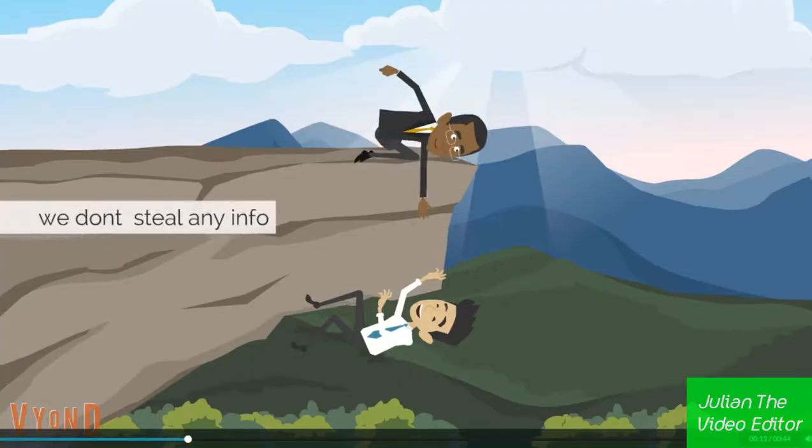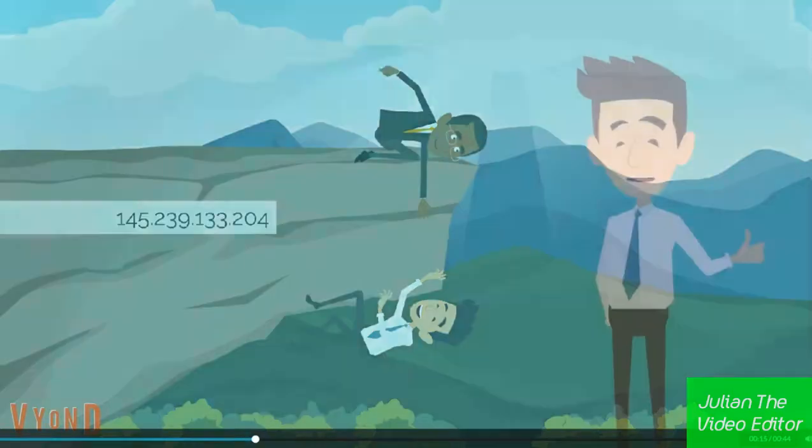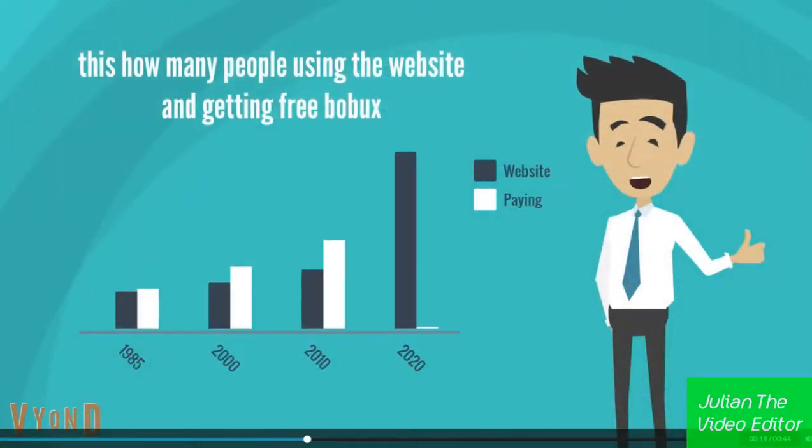You don't steal any information, so you can type your password and IP address. This is how many people are using the website and getting free Bobux.